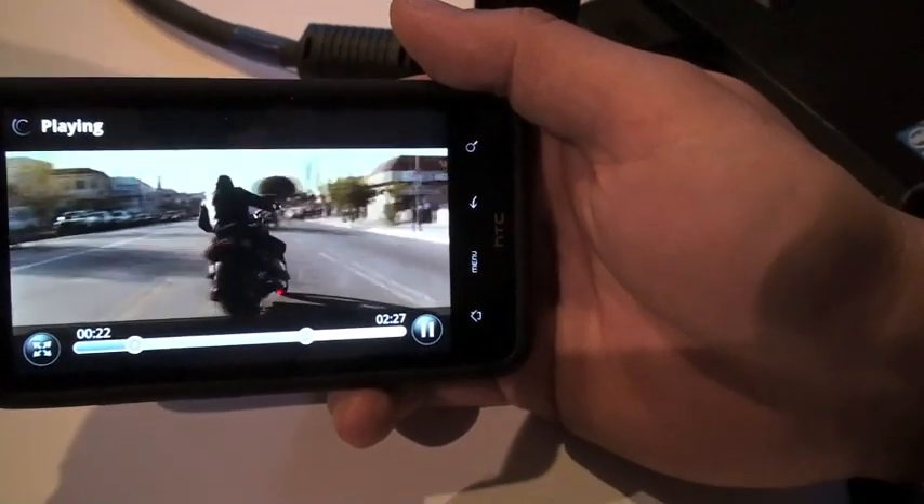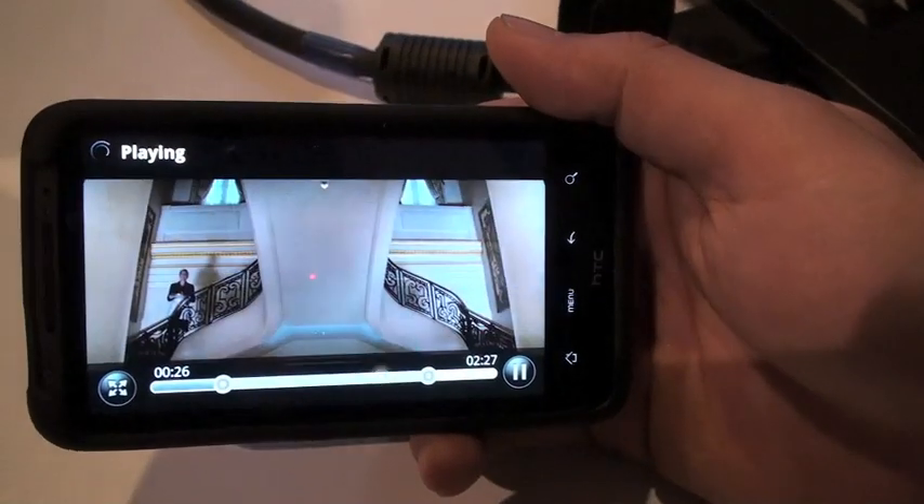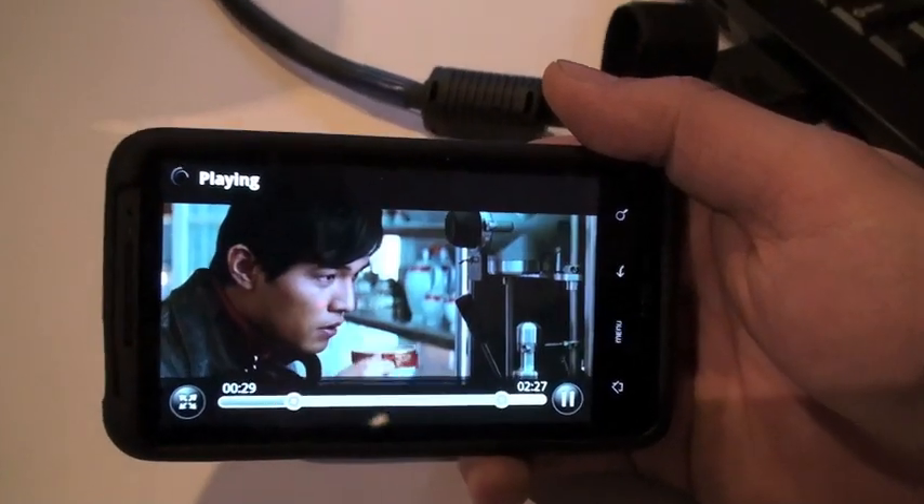Anything else you guys can show me on the device as far as what it can do? Just a couple more players to demonstrate speed. The speed is very impressive, guys. Thank you very much. I appreciate the time.